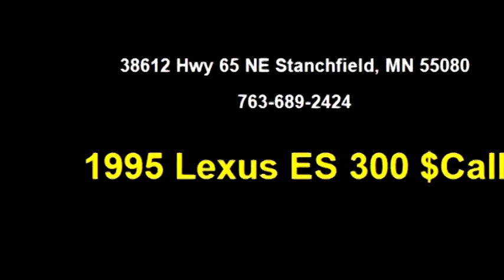It has options like passenger airbag, power door locks, power steering, and four-wheel ABS.